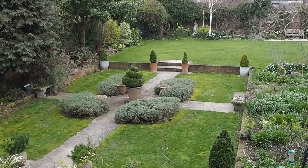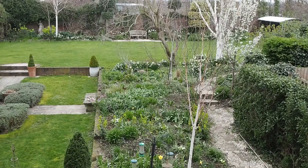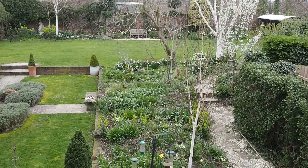Hi there, it's Alexandra from the Middlesized Garden YouTube channel and blog with the March garden tour — that's when I go around the garden and see what's worked and what hasn't, in the hopes that it can help you too.